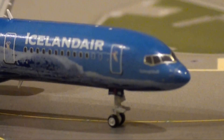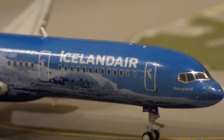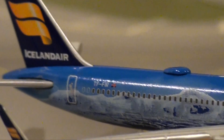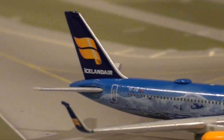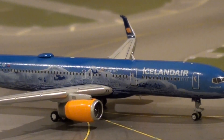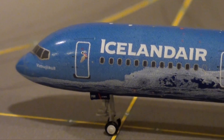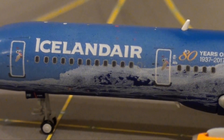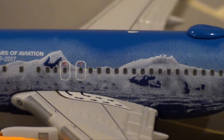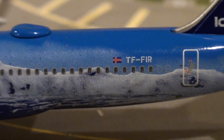Thank you so much for tuning in today as we took a look at the 757-200 from Icelandair — a very special, beautiful work of art celebrating 80 years of aviation. I'm super happy to say it is now in my collection. I can't wait to see what other planes I'm going to purchase from Gemini Jets in the very near future. Definitely stay tuned — I'm going to be doing a variety of videos on the channel in the coming weeks. Please like, subscribe, and leave a comment. I hope you enjoyed the video, and I'll include a link for JetwayModels.com in the description below.